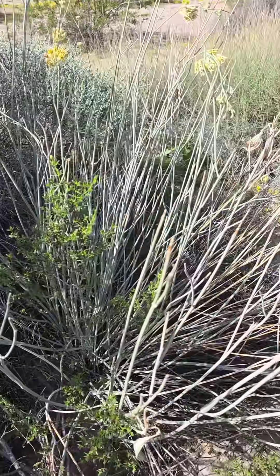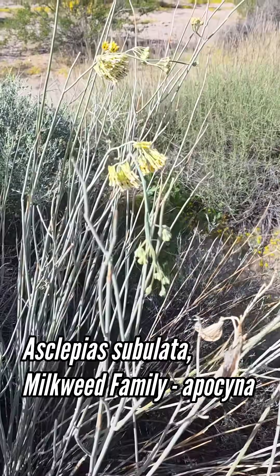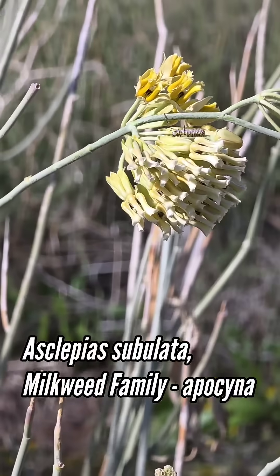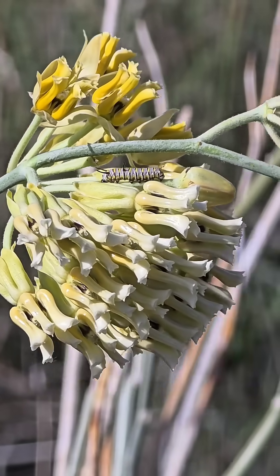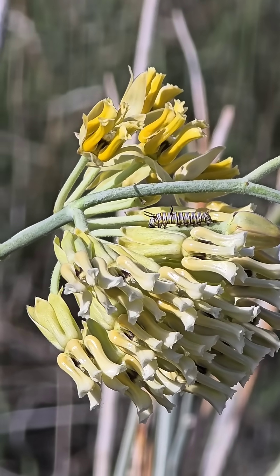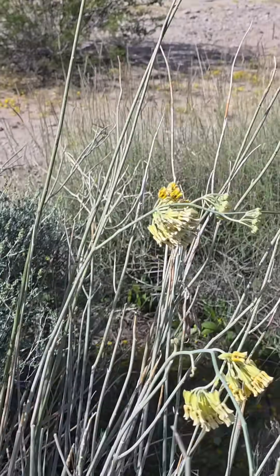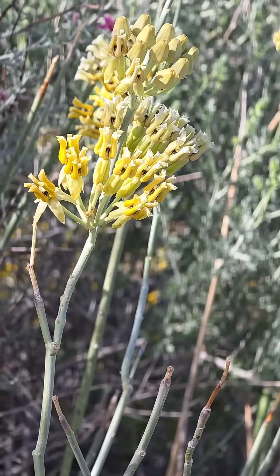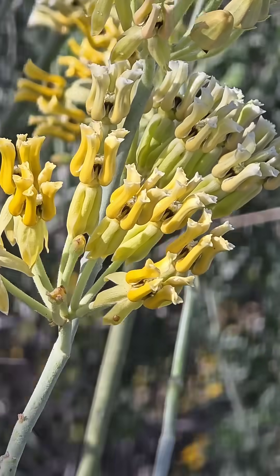What you're looking at here is a leafless stem photosynthetic milkweed. This is Asclepias subulata, and you can see it's actually got a caterpillar on it right there — a queen caterpillar. Queens and monarchs both will use this as a host plant. It's actually just eating the pedestals of one of those flowers on this large inflorescence. You can see those inflorescences just look like large teeth. Lots of nectar inside, so it's a host plant, and of course the flowers feed a variety of insects, especially those tarantula hawk wasps.